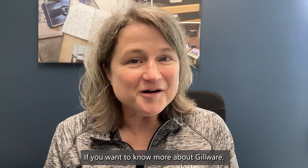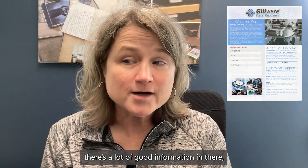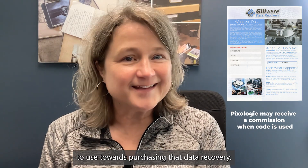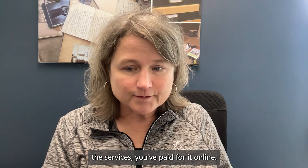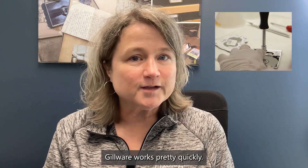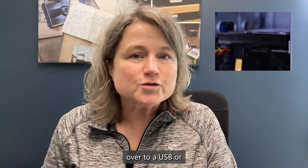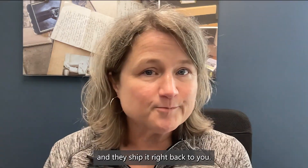If you want to know more about Gilware, I have a flyer you can download — there's a lot of good information in there, and it includes a $25 credit to use towards purchasing data recovery. Once you've paid for the services online, Gilware works pretty quickly. They get all of your data — your movies, videos, photos, and files — over to a USB or external hard drive and ship it right back to you.